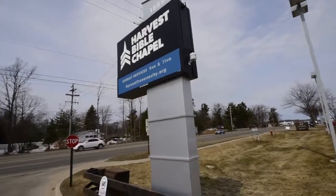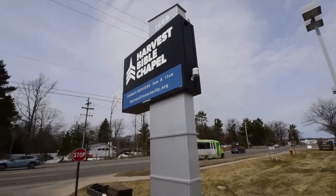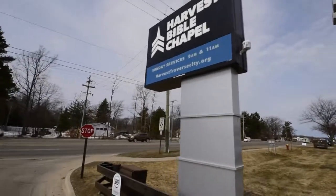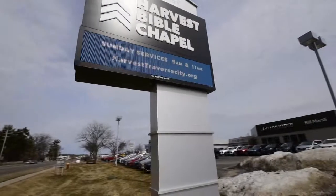The letters are dimensional, meaning they stick out from the face. Another unique feature is the EMC — the Electronic Message Center — located at the bottom of the sign. It is a Michigan-made EMC with an industry-leading five-year parts and labor warranty.